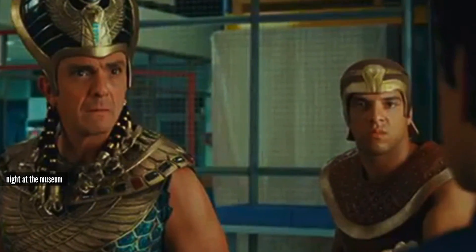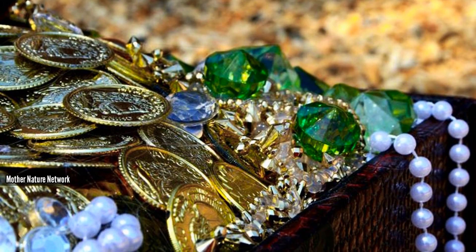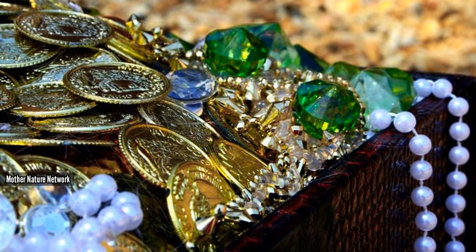If this list proves anything, it's that anyone can strike it lucky, even you. So watch closely and you may learn how to get your hands on your own share of the loot.